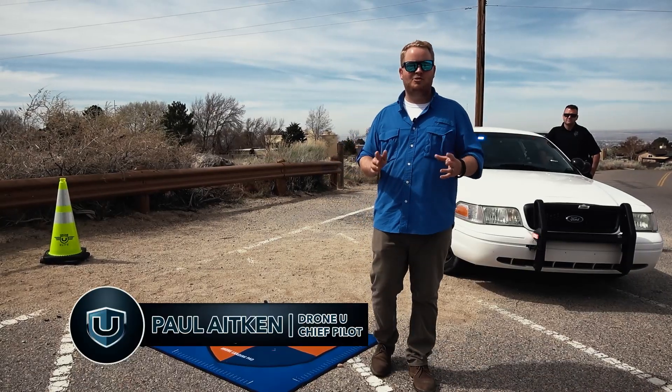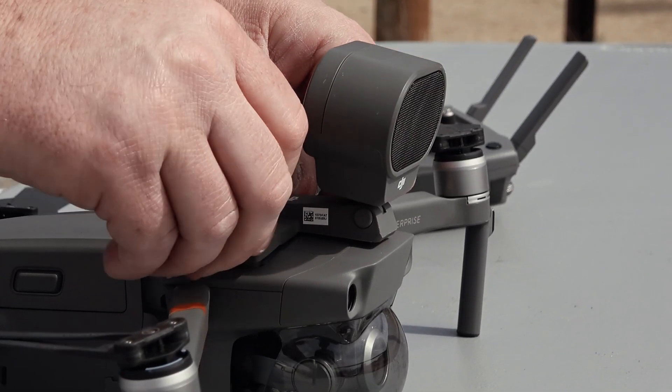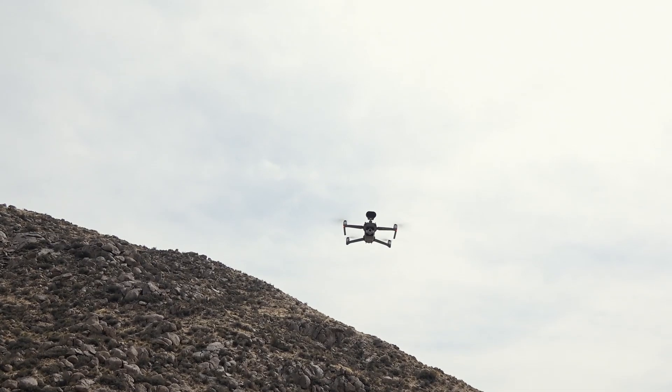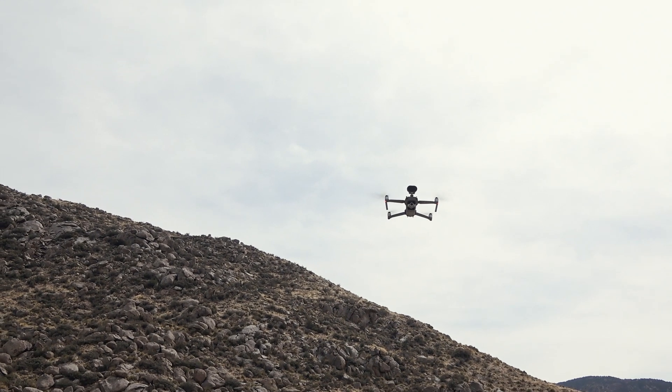My name is Paul, and we're here at DroneU to educate you on how to use drones correctly for search-and-rescue. Help is on the way.